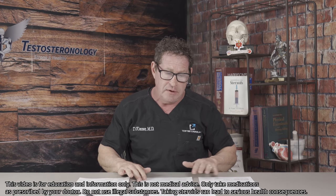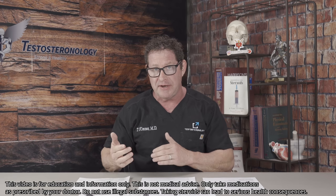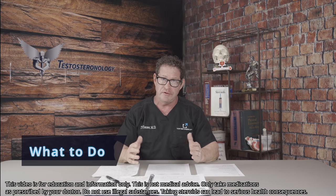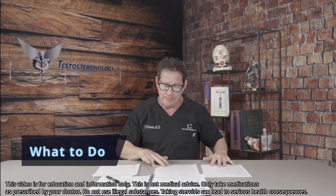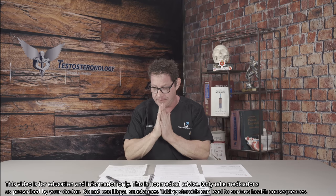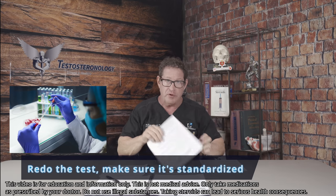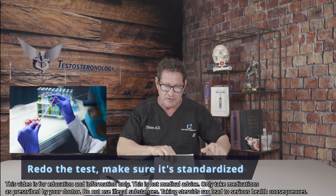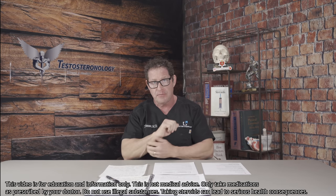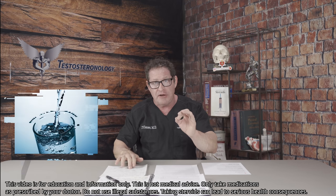I didn't realize in my research how substantial the dietary effect really is. Imagine you're muscular and you're eating meat — you're going to see an elevation, and I see it all the time. So what to do before you end up seeing a doctor: first, redo the test. Make sure it's an accurate test using the gold standard equations, and make sure you've done your research before repeating.